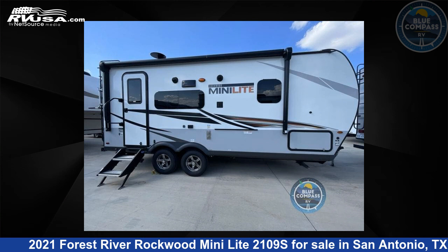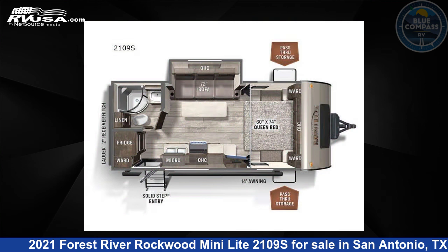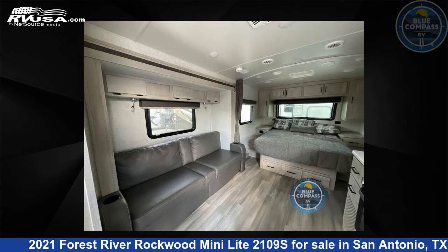This 2021 Forest River Rockwood Mini Lite 2109S is a travel trailer RV. It is located in San Antonio, Texas 78227 and is offered for sale by Blue Compass RV San Antonio.